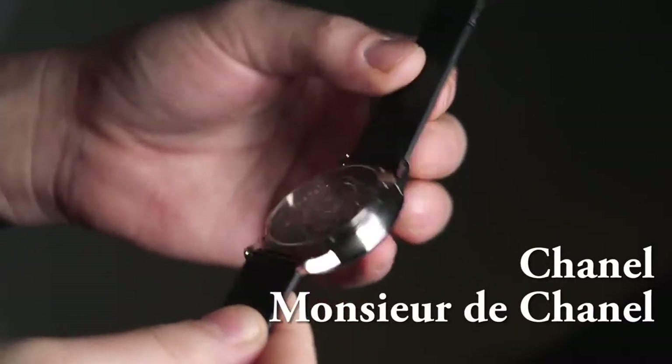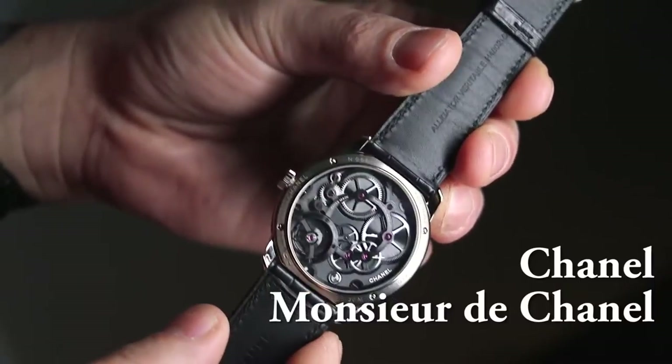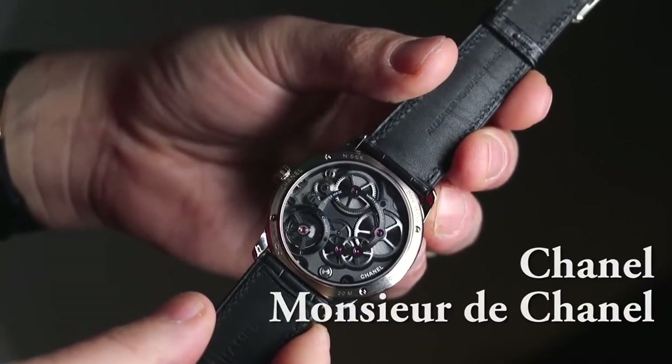A beautiful watch, stunning movement, and it's a completely integrated movement — the first one in-house. They call it the Caliber 01.